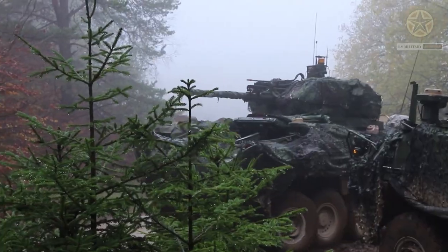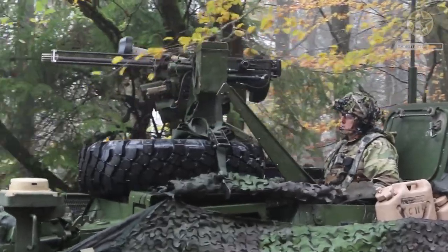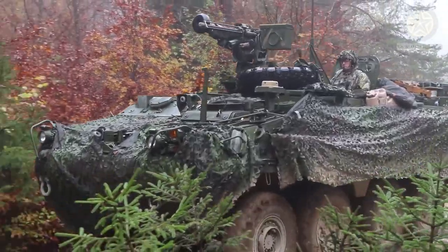There may be various configurations and sub-variants of the Stryker ICVD to fulfill different mission requirements, including reconnaissance, medical evacuation, and command and control.